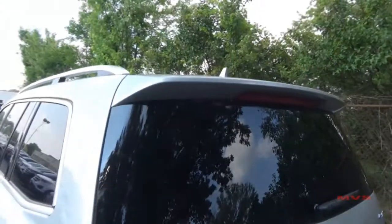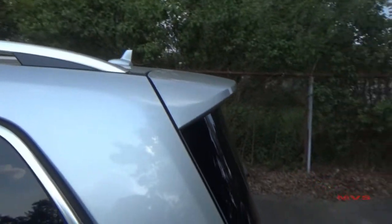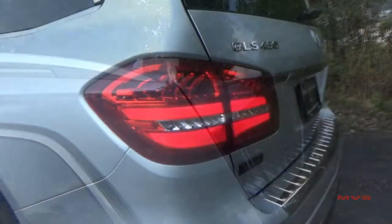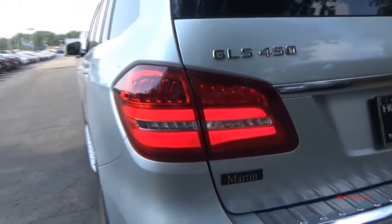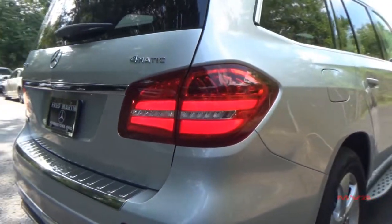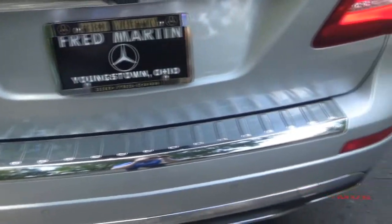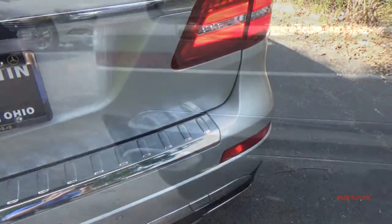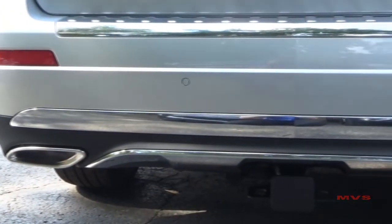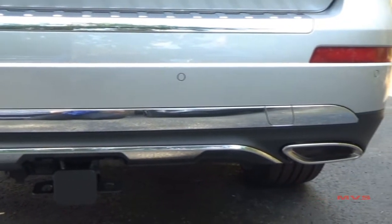Rear characteristics of the GLS 450 include an integrated rear spoiler over the rear window, tail lamps complete in LED lighting, a chrome belt that runs across the lift gate, upper chrome bumper accenting, rear parking assist sensors, an optional trailer hitch, and dual chrome exhaust tips.